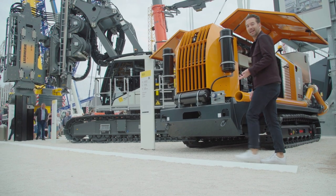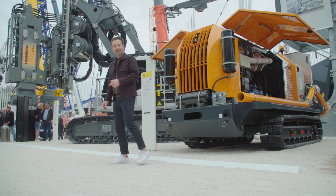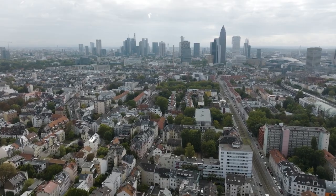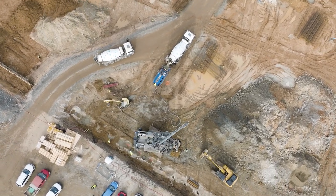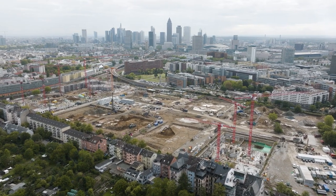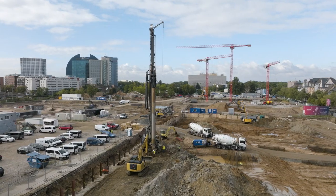When two machines work together hand in hand, there's often talk of a real dream team. We'll now take a look at one in operation on a construction site in Frankfurt. We are here in the Schönhof Viertel. In the near future, a large housing estate is going to be built here, with space for 2,000 flats, plus a primary school and several daycare centers.